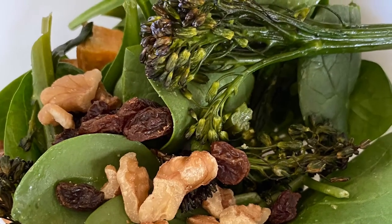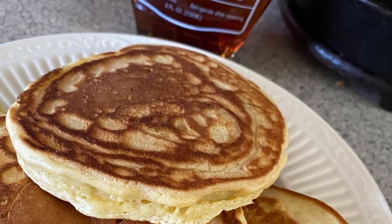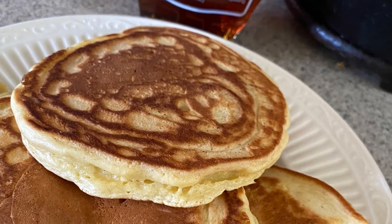I made a maple vinaigrette for my salad at lunch and I made my husband pancakes for lunch, and the maple theme keeps going.